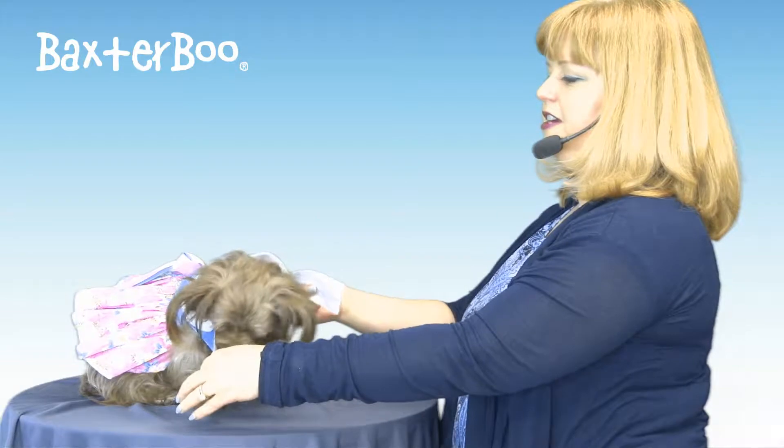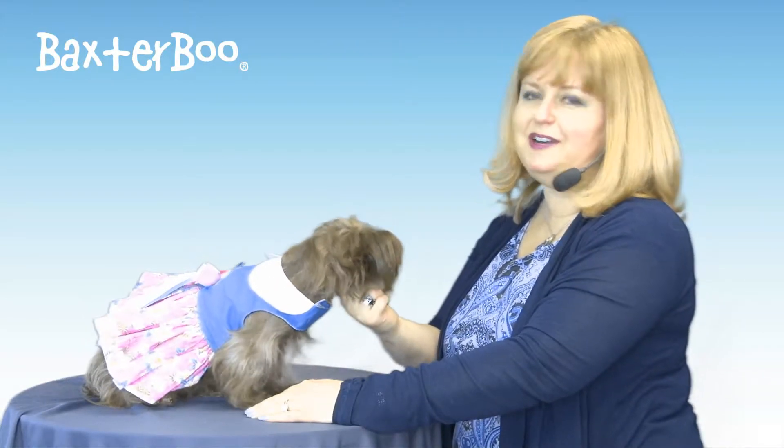It's just a very sweet dress and it's very easy to put on and to take off with touch fastener at the neck and at the chest. This does come with a matching leash so your pup will be perfectly outfitted from hand to paw.